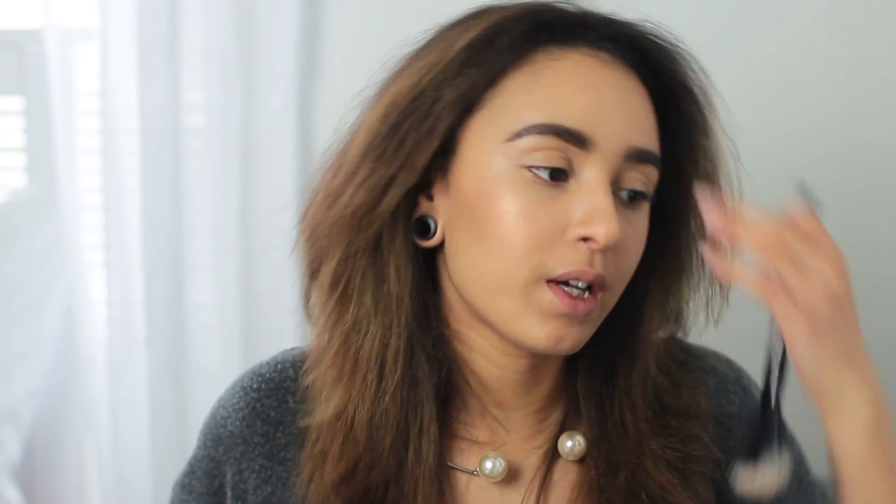On to highlight — I take the Kevin Aucoin large fan brush and the highlight from the Charlotte Tilbury palette, load that onto the fan brush, and just put it on my cheekbones. I feel so fancy using this — it feels so nice. I do put quite a lot on, not going to lie. It makes you look really nice and glowy and highlighted, and it really helps make your cheekbones look sculpted and beautiful. I really recommend both this highlight and this brush.